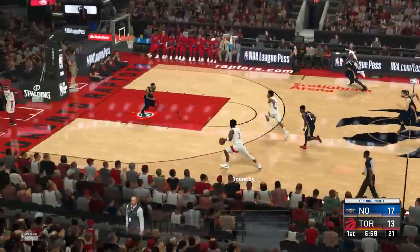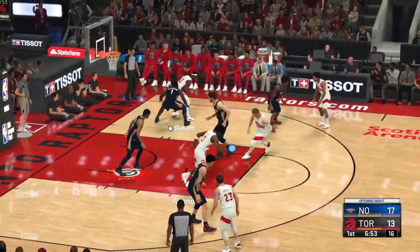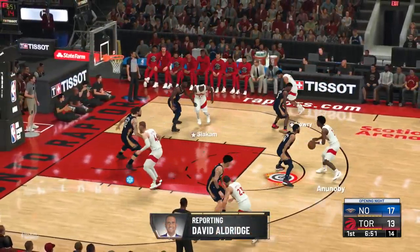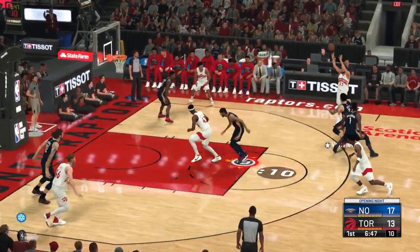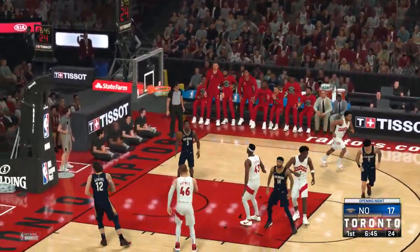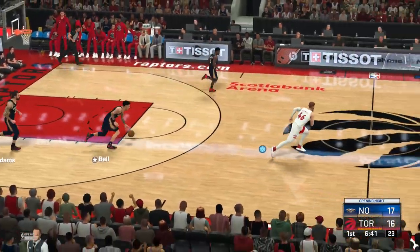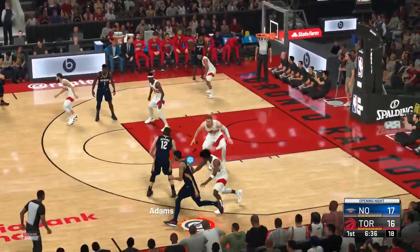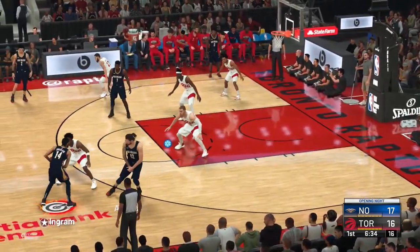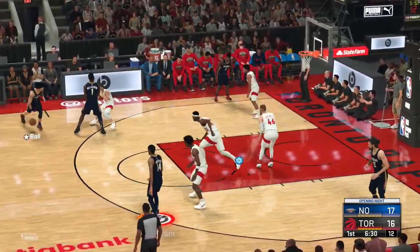Raptors trail by four. Hall of Famer David Aldridge with a report — well, Kevin, I was able to talk with Nick Nurse for a minute. He said Zion Williamson is at his most dangerous when he's playing on a full tank of gas. Coach said we need to make him expend energy at both ends, try to wear him down. The problem is, Zion now expects teams to try that, and he's finding ways to adjust. Back to you, Kevin.